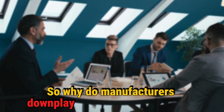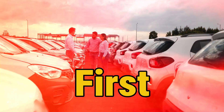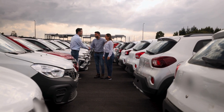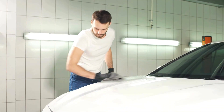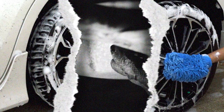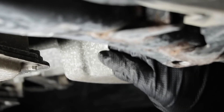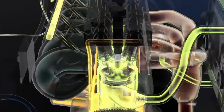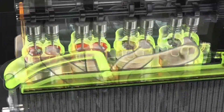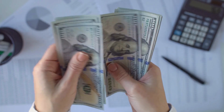So why do manufacturers downplay break-in requirements? Two key reasons. First, the rise in vehicle leasing has changed maintenance patterns. When consumers lease rather than buy, they tend to perform less rigorous maintenance. Traditional break-in oils required timely changes to prevent engine sludge. If lessees neglected these changes, engines would develop problems still covered under warranty, creating financial liability for manufacturers.